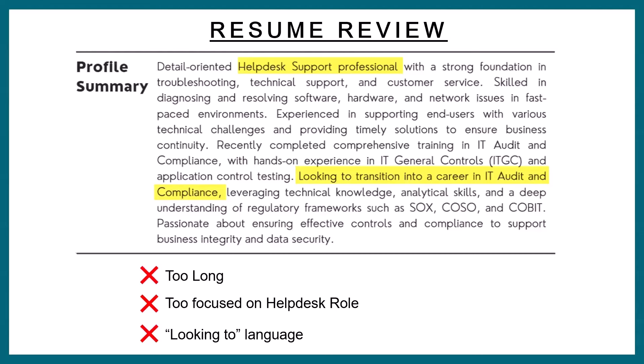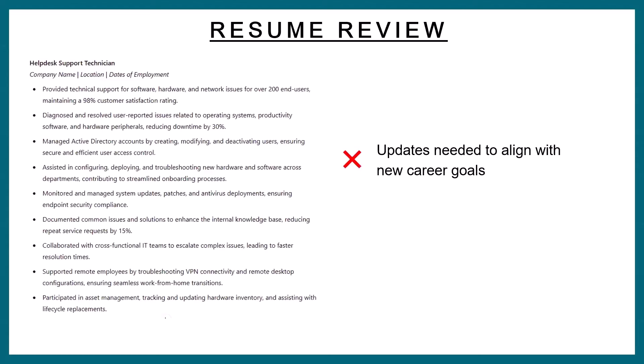So we've talked about how you must use an ATS-friendly resume and we've talked about your profile summary — it shouldn't be too long, it should be forward-looking and focused on the role you're applying to, and you should avoid 'looking to' language. Now the third item I want to train you on is the bullet points.